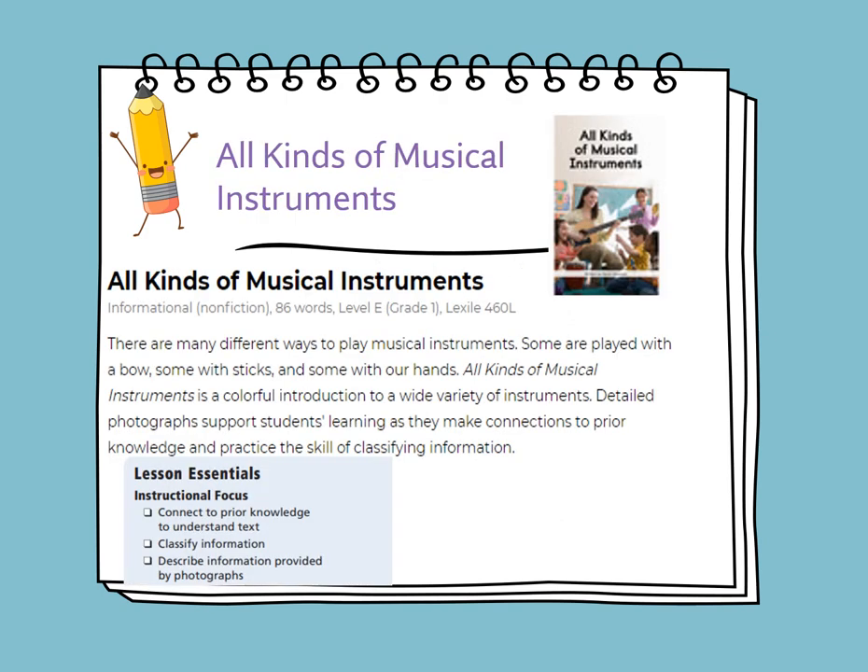On Tuesday we will read the story titled All Kinds of Musical Instruments. All Kinds of Musical Instruments is an informational, non-fiction story. There are many different ways to play musical instruments — some are played with a bow, some with sticks, and some with our hands. It is a colorful introduction to a wide variety of instruments. Detailed photographs support students' learning as they make connections to prior knowledge and practice the skill of classifying information. The objective of this lesson is to connect the story to prior knowledge and learn to classify the information.